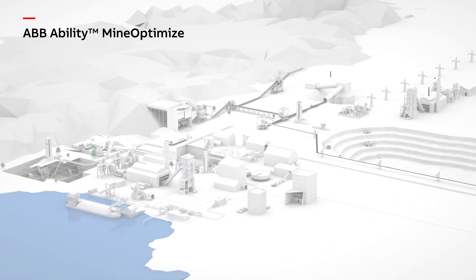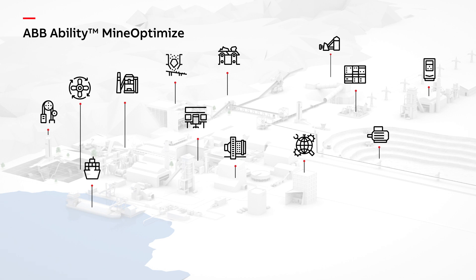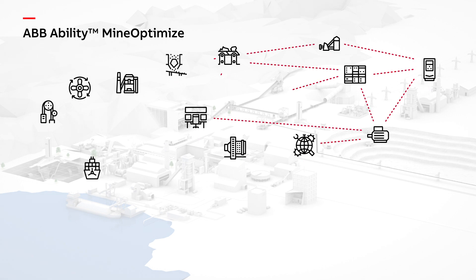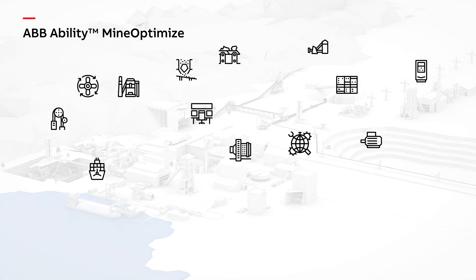ABB's comprehensive electrification, automation, and digital solutions portfolio is ideally positioned to ensure this challenge can be met — for all mining processes, from mine to port, transforming performance in a digital world.